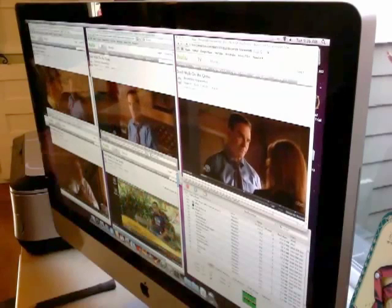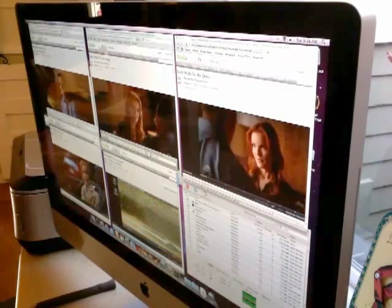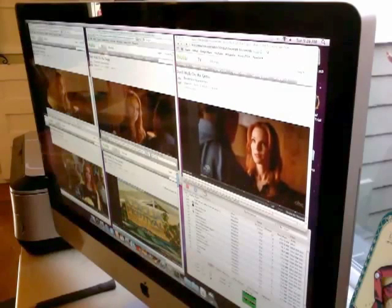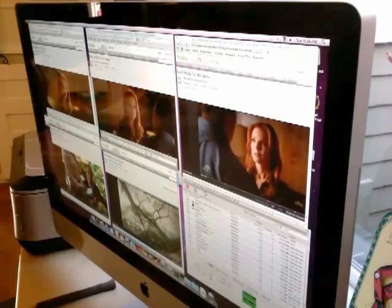Five videos and the thing starts to break down. But this is pretty good — on the iMac 24-inch it was four streams. So this is just a little bit better than the previous generation iMac.